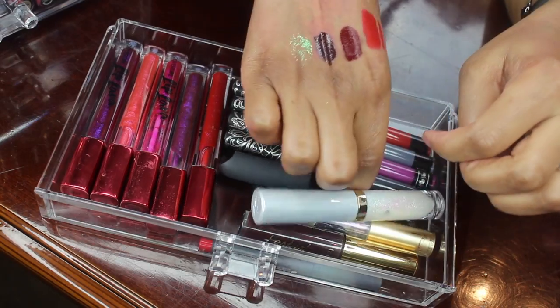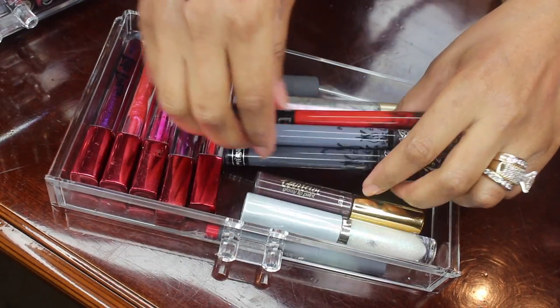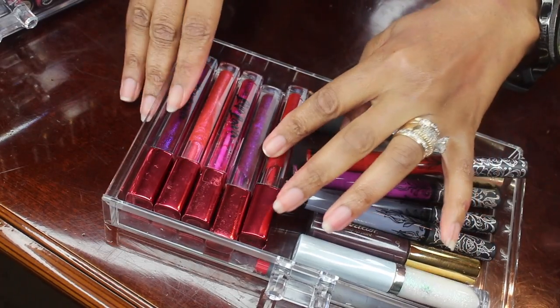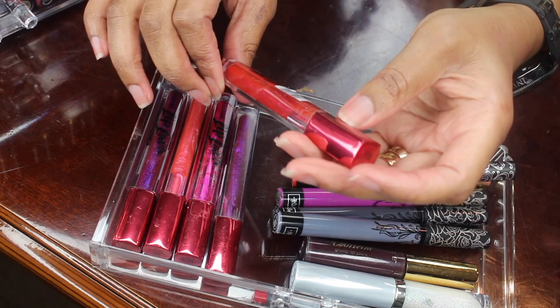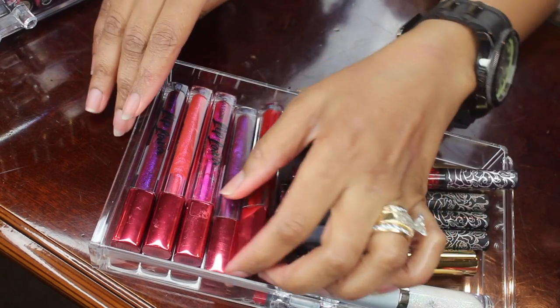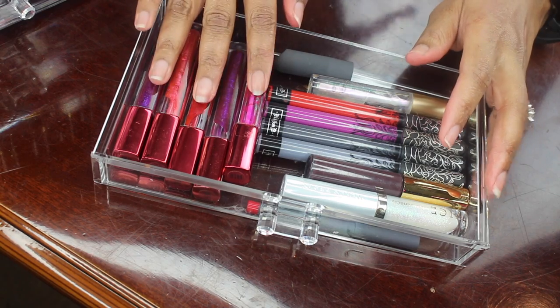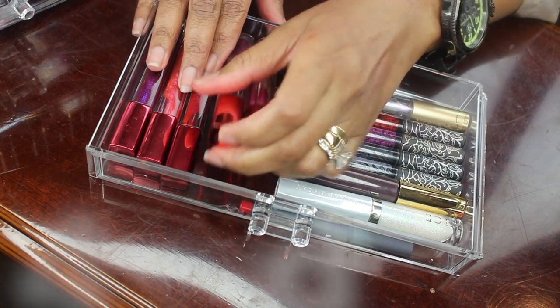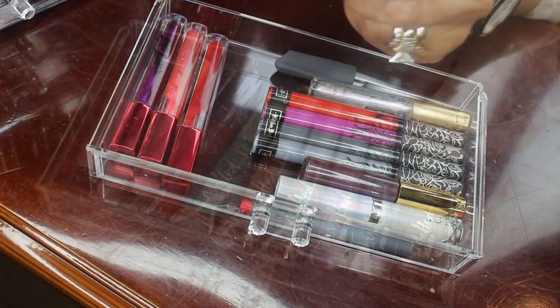Alright, and these are my Kat Von D liquid lipsticks — I will not be decluttering any of those. And these lava lip paints I like, so I am going to declutter the older two lip lavas right here. The other three I will be keeping.